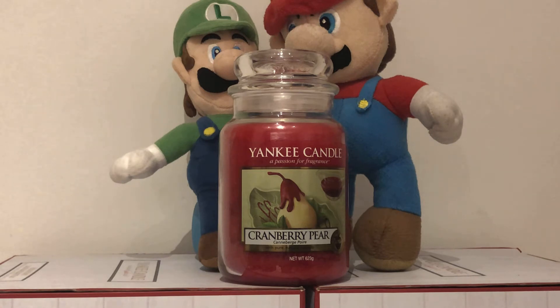Today we are talking about the Yankee Candle Cranberry Pear. Cranberry Pear is a delicate blend of sweet and tart aromas with a hint of fresh orchard pears and cranberry. Top fragrance notes are candied orange peel, lemon and sugar, with mid notes of cranberry and candied pear, and base notes of vanilla and malted sugar.